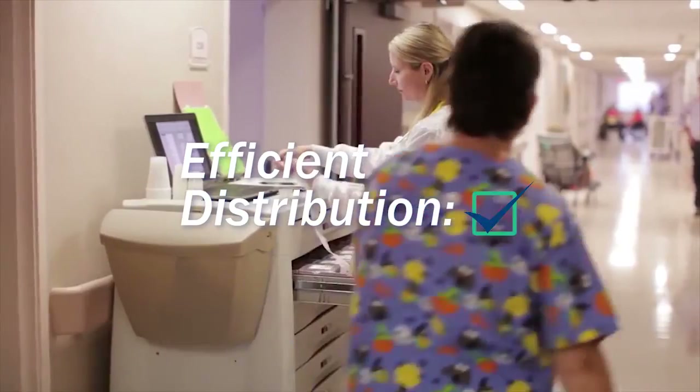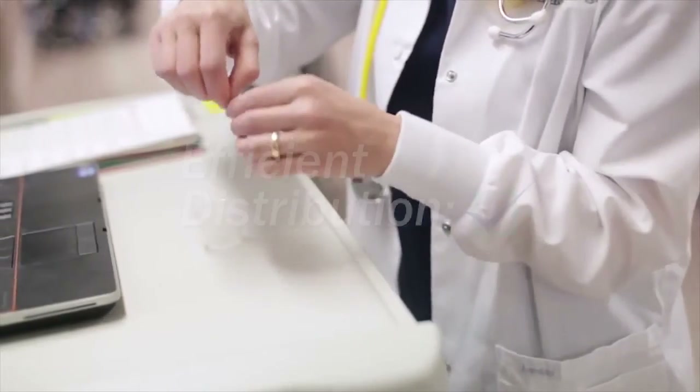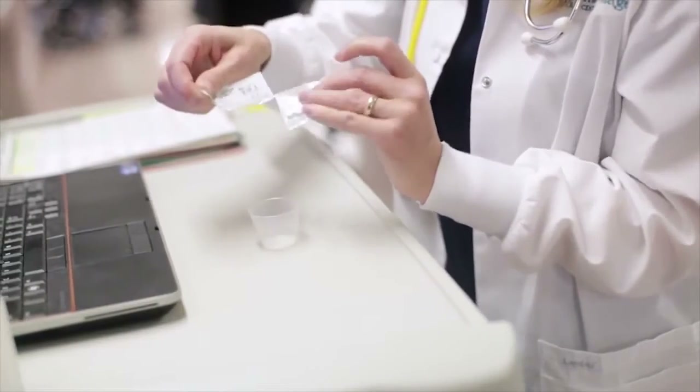Our pharmacists additionally check each approved pack to ensure 100% accuracy for our customers. Once the final pharmacist check is complete, the prescription packaging is sorted by individual patient and prepared for delivery.